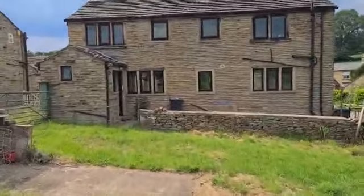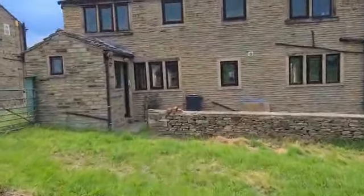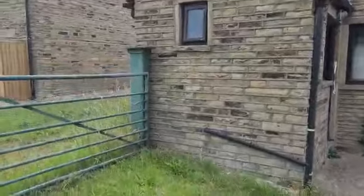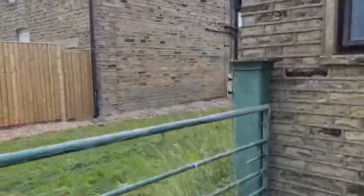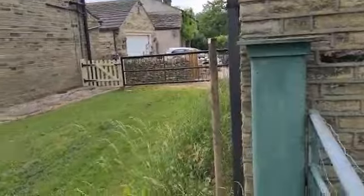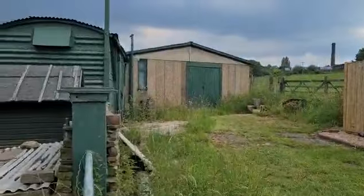Walk back up to it. There is an access also up the side I should show you. This doesn't belong to the house, but you can get up the side here and into the workshop.